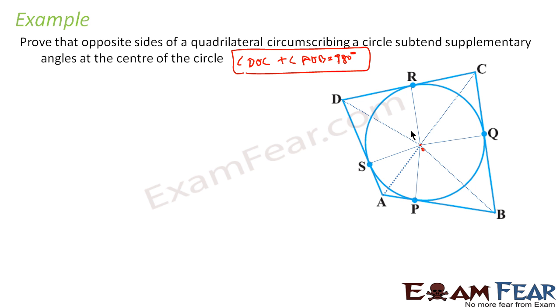Let us name the angles formed at the center. Going around, this angle is 1, this is 2, this is 3, this is 4, this is 5, this is 6, this is 7, and this is 8.